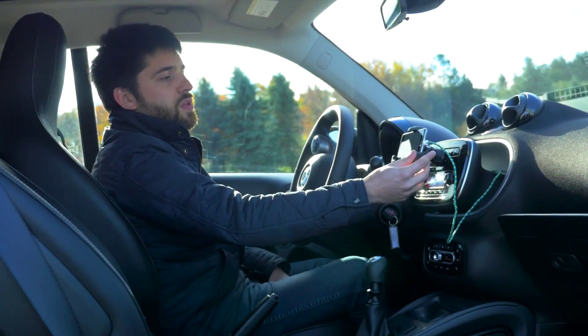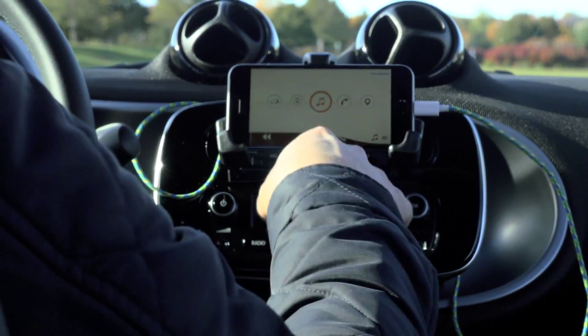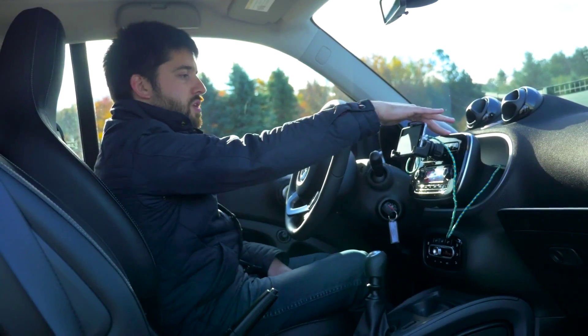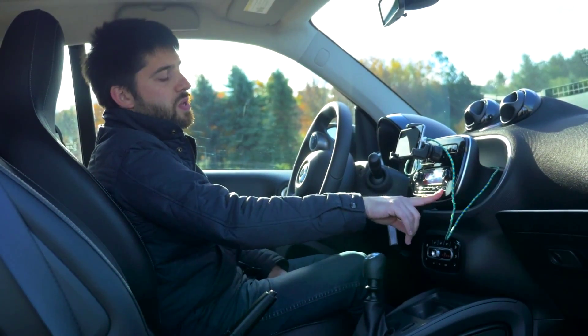The car comes with this cradle that your phone sits in, and then it has an integrated USB port that actually passes through the cradle into the car, so you don't have to have a wire hanging down to the other USB port, which is actually kind of nice.